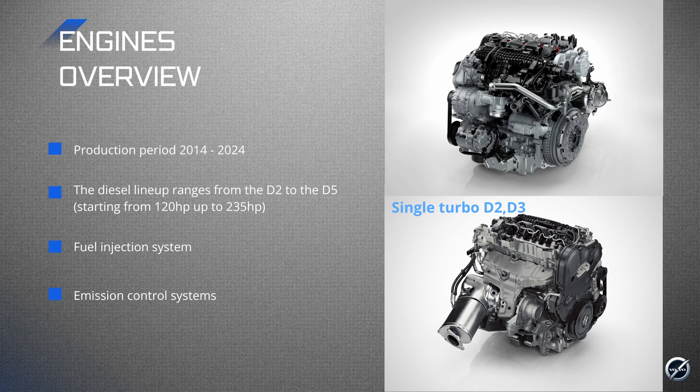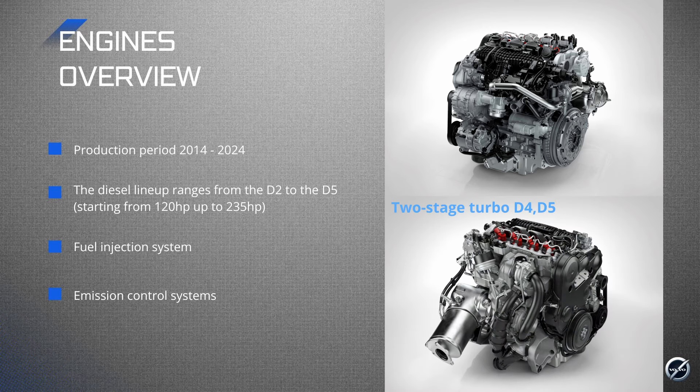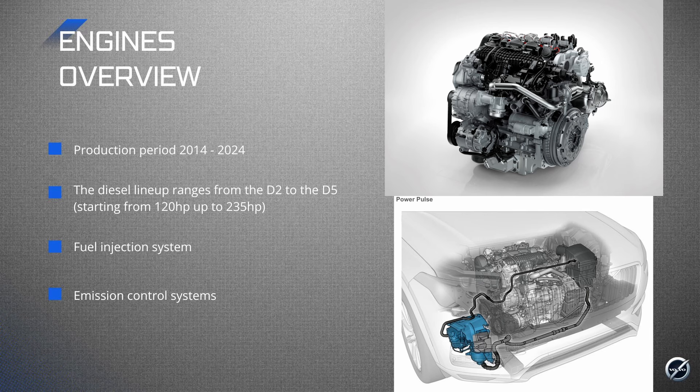The D2 and D3 have single turbochargers, while the D4 and D5 come with the more advanced two-stage turbo system. The D5 from 2016 could also be equipped with the so-called PowerPulse system, which is basically a small air compressor and a reservoir that injects compressed air into the exhaust system to help spool up the turbo quickly at the lower RPM range. This cuts down the turbo lag and gives you a better engine response, which is a nice touch in daily driving.